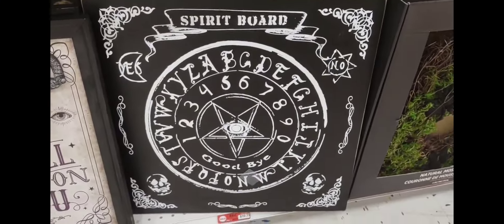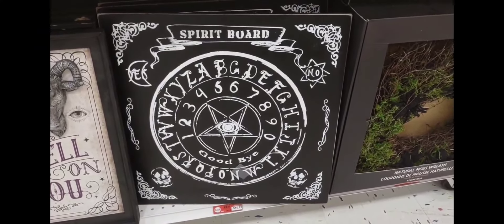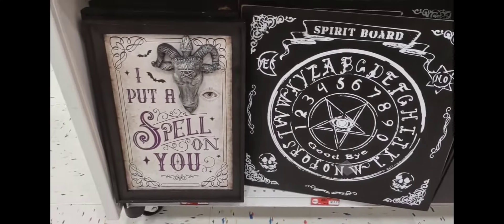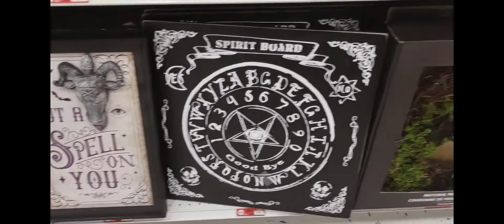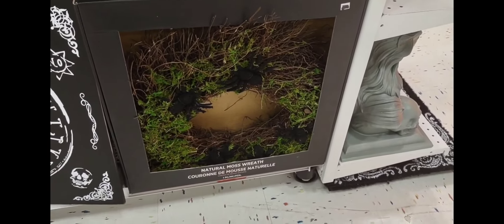This is called a spirit board — it's like a Ouija board but it's a frame you hang on your wall. This is another one: 'I put a spell on you.' And you can put this wrench on your door for Halloween.